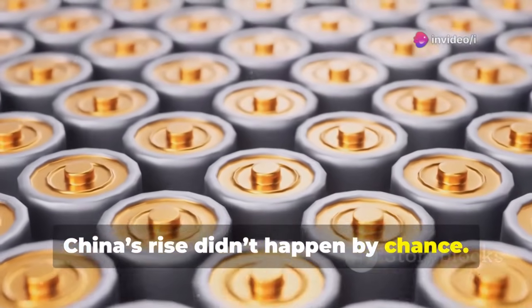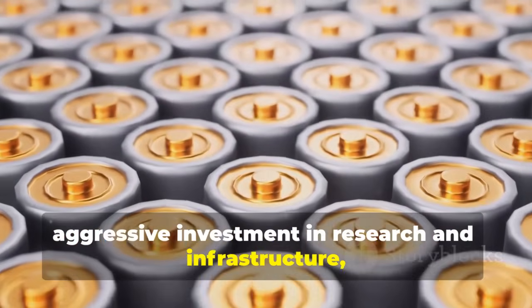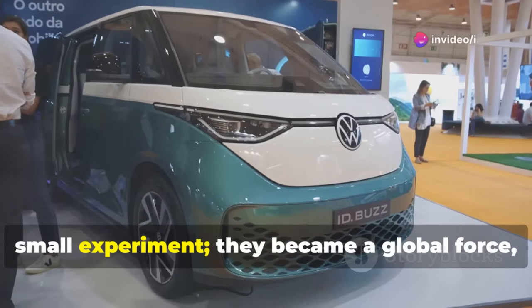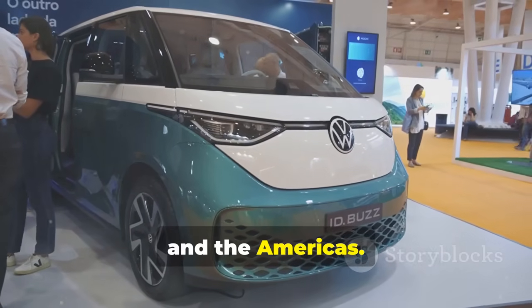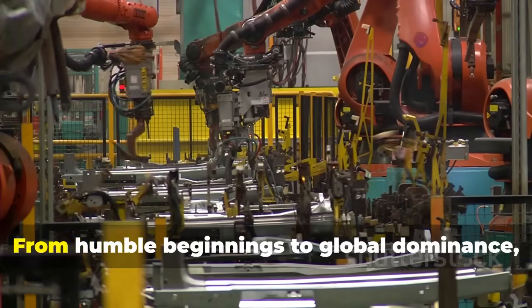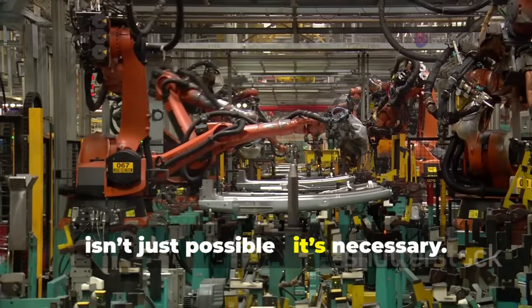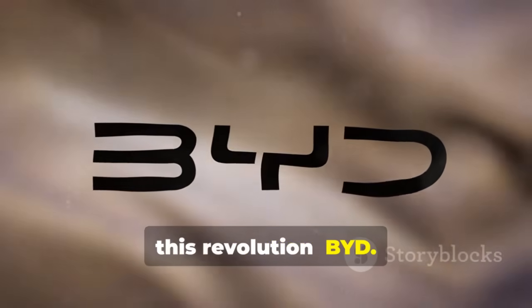China's rise didn't happen by chance. Government support, aggressive investment in research and infrastructure, and partnerships with local manufacturers fueled a rapid transformation. Suddenly, Chinese electric cars were no longer a small experiment — they became a global force, drawing attention from Europe, Asia, and the Americas. This meteoric rise sets the stage for BYD's superfactory. From humble beginnings to global dominance, China's electric vehicle story explains why such a massive and efficient plant isn't just possible — it's necessary.